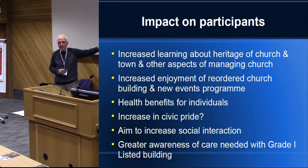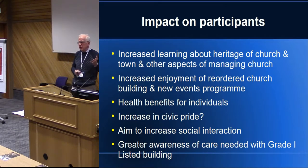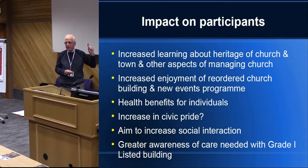Increasing civic pride. Winterton — people who live there love the place, it's one of these places with a very strong community feeling. But you couldn't buy a postcard, there was no book about the history, there was nothing to engender that feeling that there are treasures in this place. I'm hoping we're contributing to that. There's certainly been much more social interaction, and we hope when we get the proper kitchen, the lunch clubs and other things will feed into that even more.